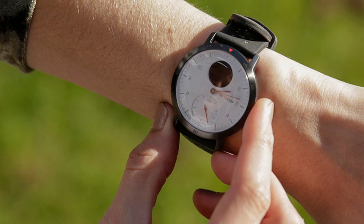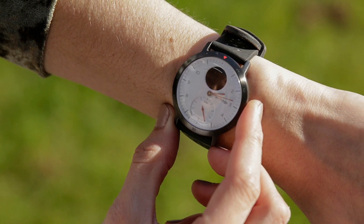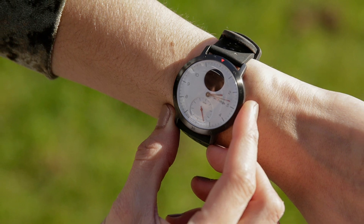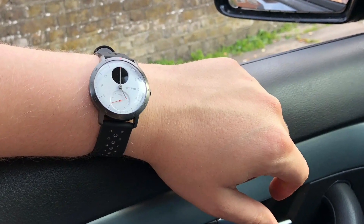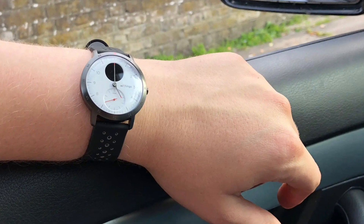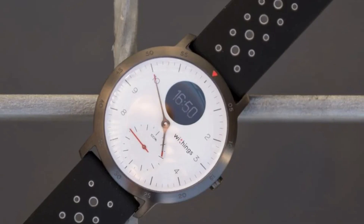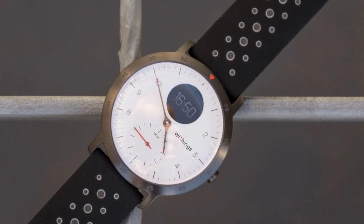Automatically count steps, calories, and distance. Wake up with a sleep score based on light and deep sleep cycles, interruptions, depth, and regularity. Provides fitness level through VO2 max estimate, track over 30 sports, and map your session with distance, altitude, and speed via connected GPS. With a 25-day rechargeable battery, you can spend more time traveling and less time charging.